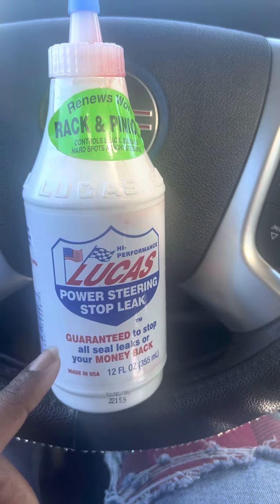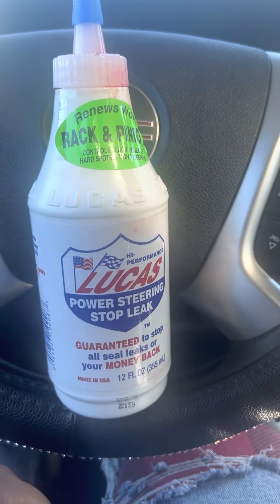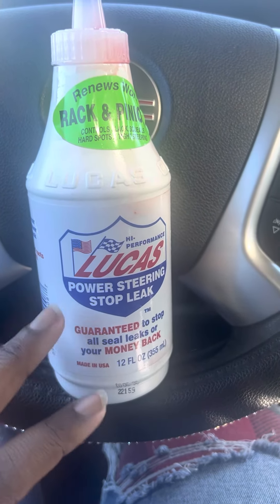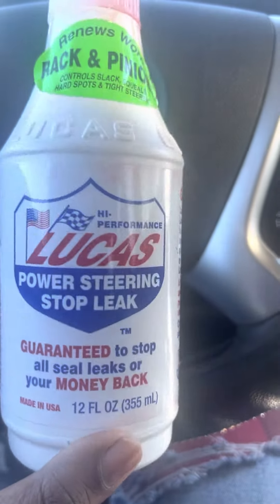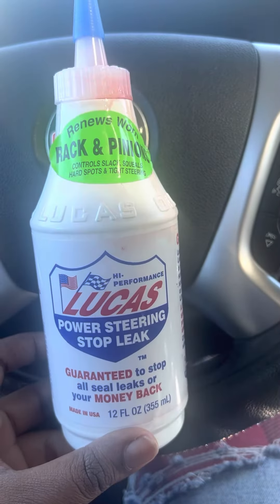I wouldn't use any other brand besides Lucas. For $12.99 or $13.99 at O'Reilly's or Advanced Auto Parts, you can get some Lucas Power Steering Stop Leak, and this stuff really helps y'all — it really, really helps.